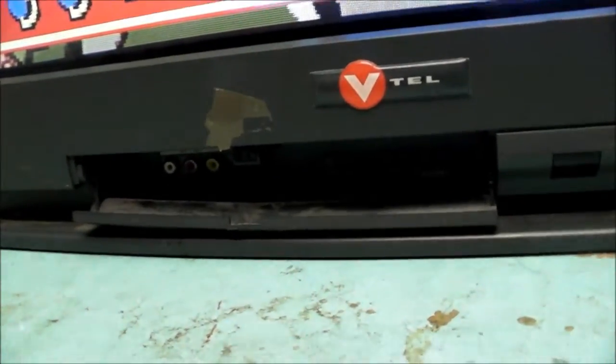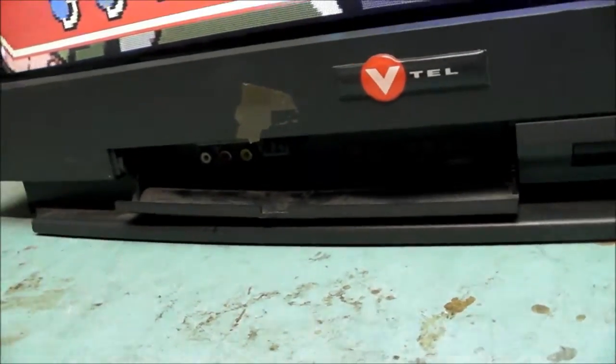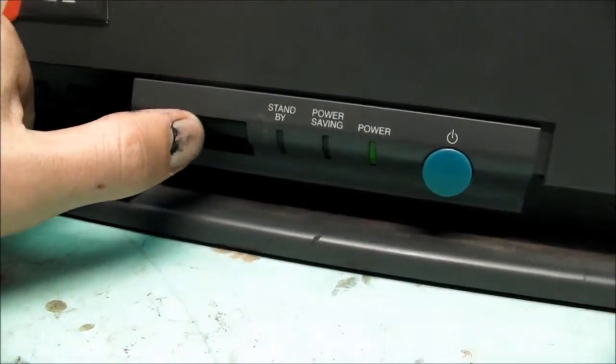There are some controls down the front here. I don't have the remote for the monitor. The owner didn't give it to me — he probably didn't have it, it got lost, who knows. I'd certainly say it would have a remote as there's a little window there for infrared.